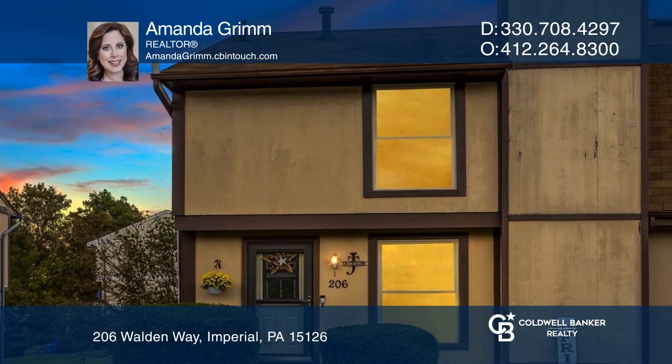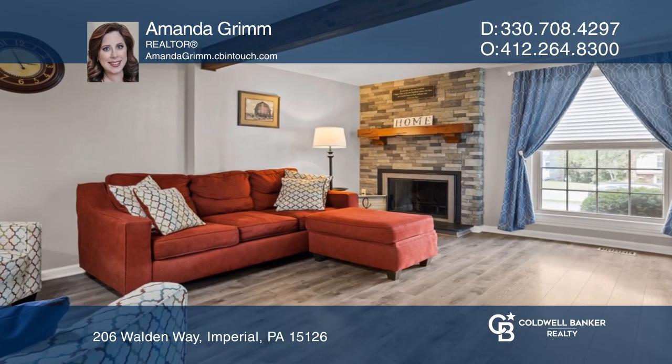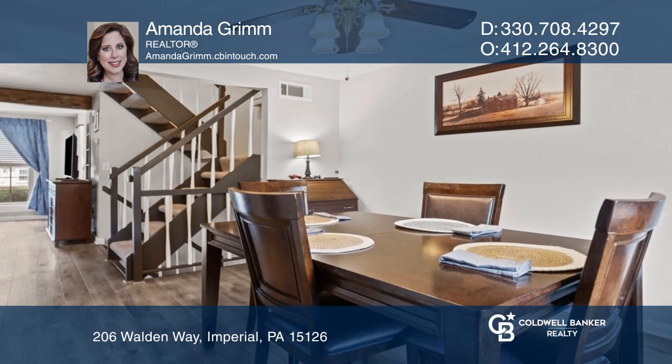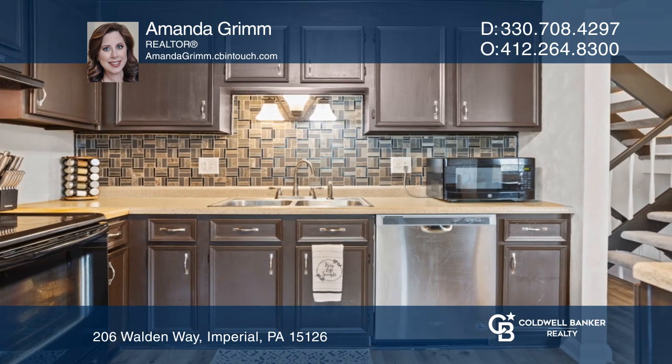The main living space is open, airy, and updated. Upstairs, find three spacious bedrooms and two full baths. The basement has a finished family room with a wet bar, laundry and storage area, and a half bath.